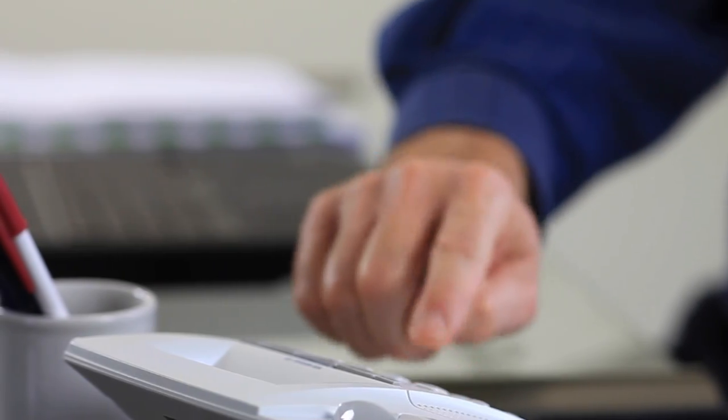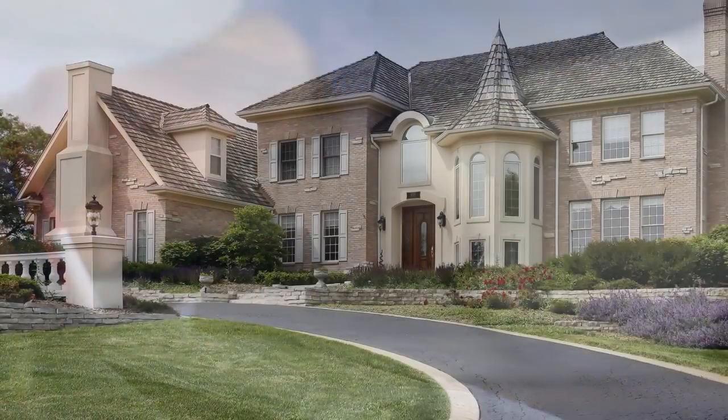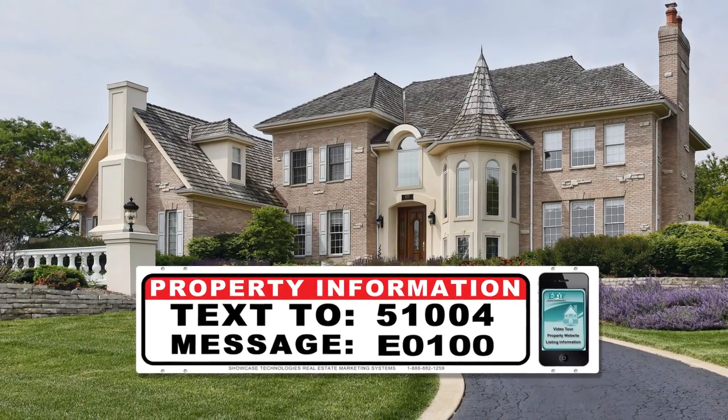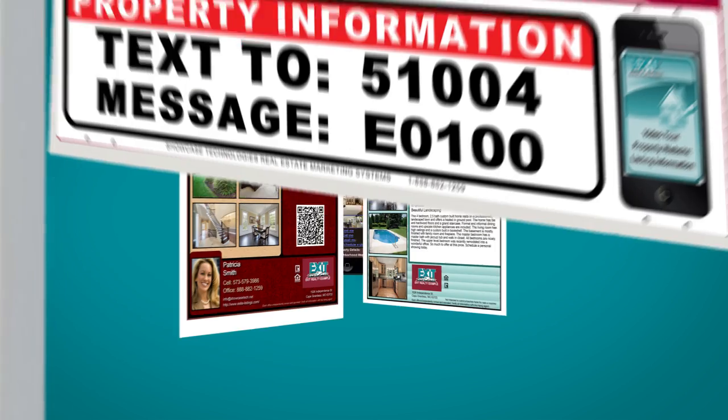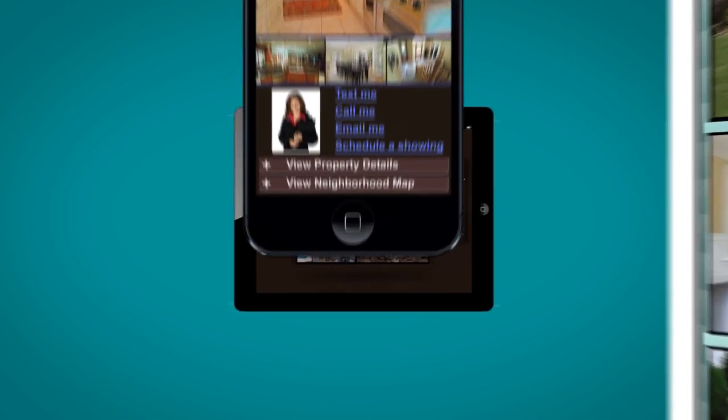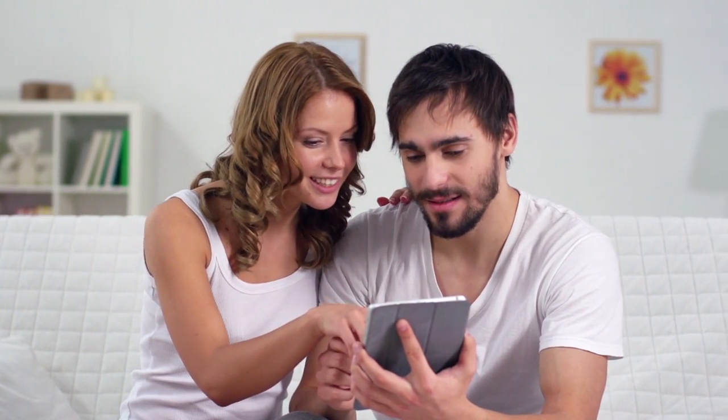Generating premium leads and following up on those prospective buyers are essential to selling your home, and we simplify the process with our customized texting and lead generation campaign, which is displayed on all marketing materials — from the yard sign, print pieces, interactive tours, property websites, and more. Your listing will receive a platform set in place to reach potential buyers on both a local and national level.